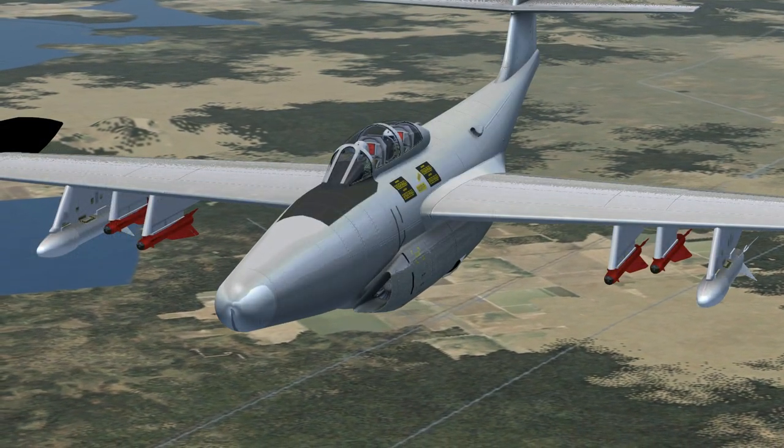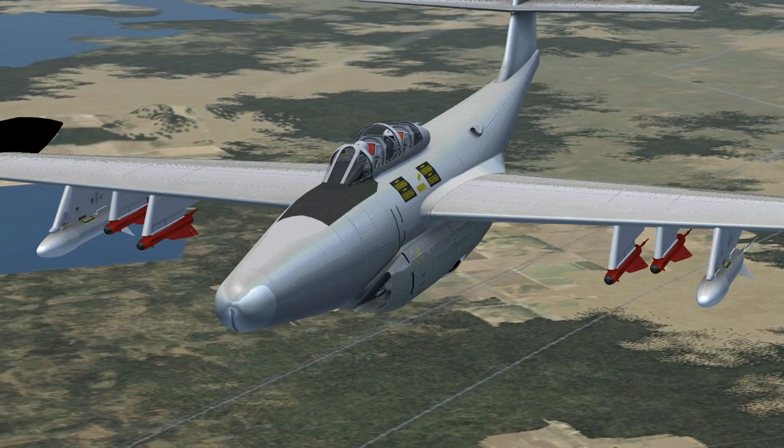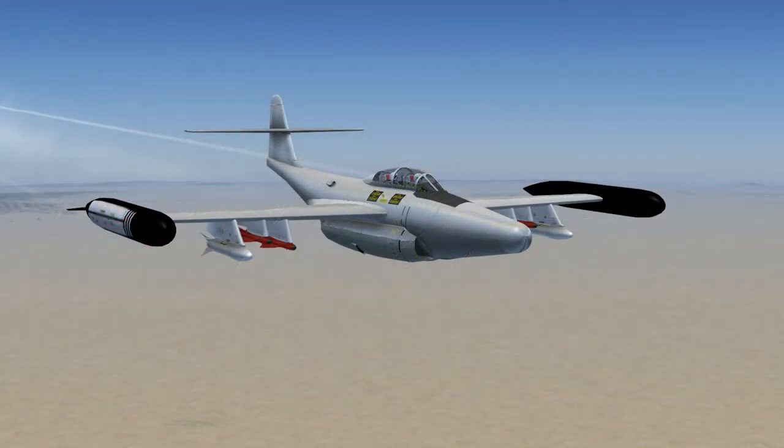Air Force 7906 to Seattle Center: Roger, climb and maintain 2000, proceed on course to Hilo Delta Mike Alpha, contact NorCal approach on 127.0, squawk 1202.